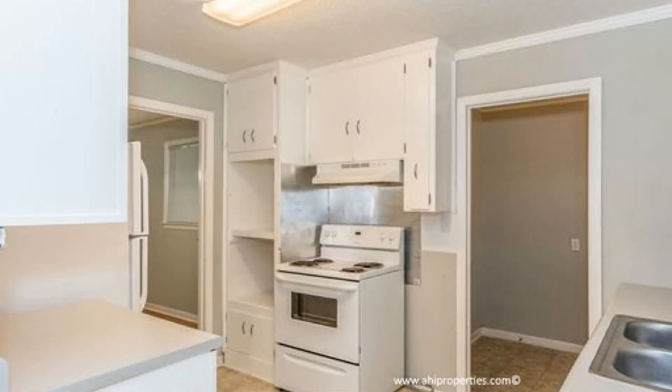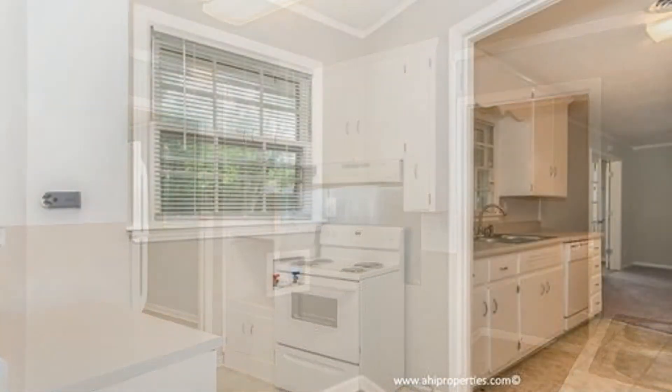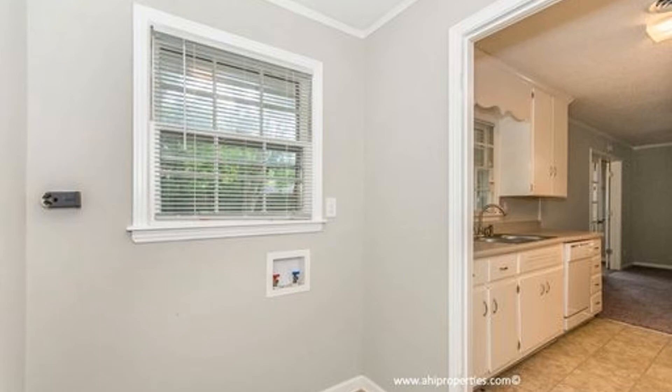The chef of the home will love the new kitchen appliances, new countertops with prep space, plenty of cabinets for storage, and easy access to the dining area.